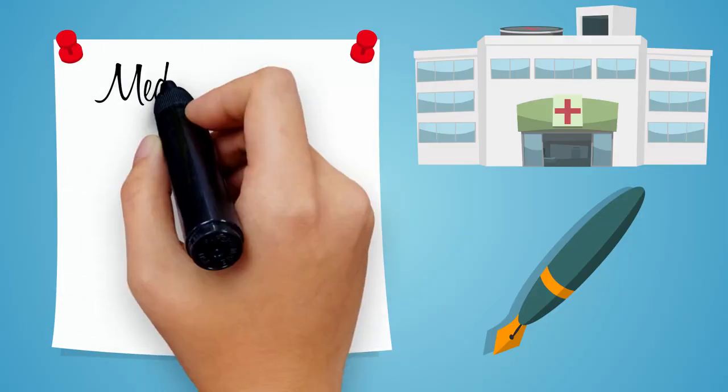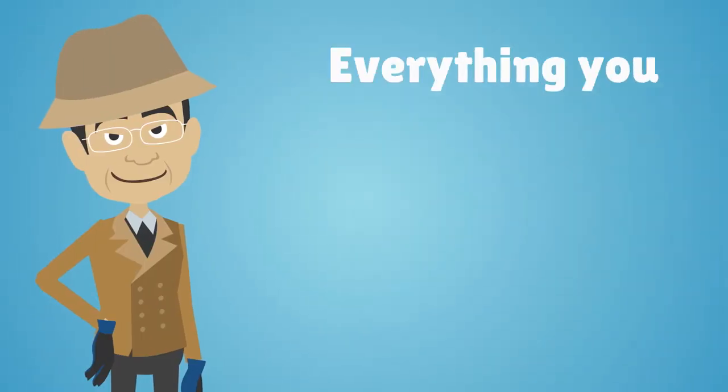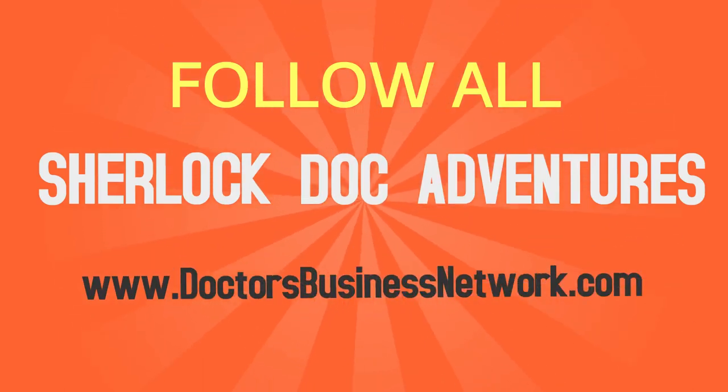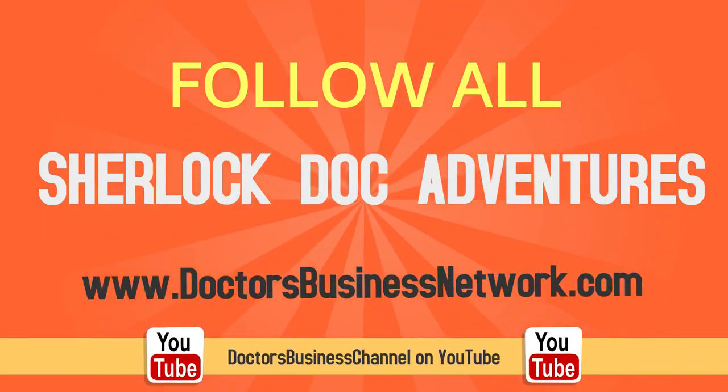To learn more about medical billing, insurance, coding, outsourcing, and everything you need to establish a successful healthcare practice, follow all of Sherlock Doc's adventures on doctorsbusinessnetwork.com or Doctors Business Channel on YouTube. Thanks so much for watching!